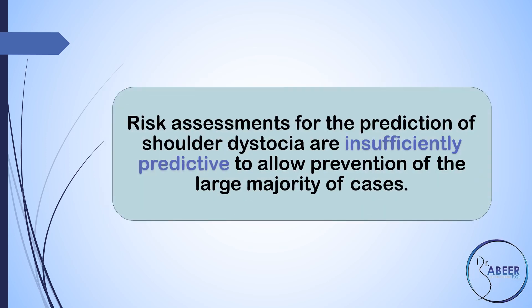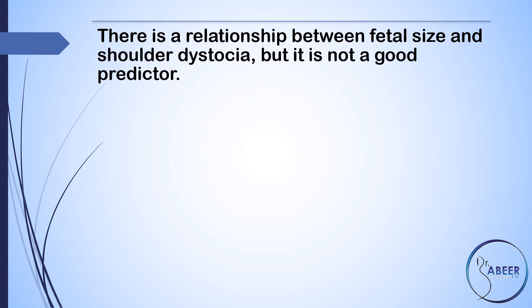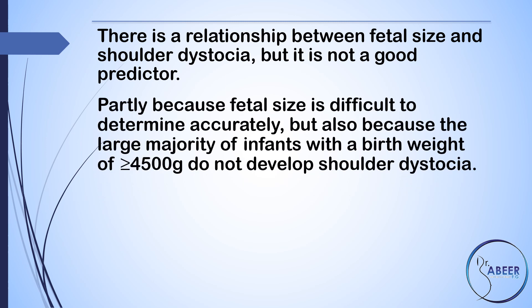Risk assessments for the prediction of shoulder dystocia are insufficiently predictive to allow prevention of the large majority of cases. A number of antenatal and intrapartum characteristics have been reported to be associated with shoulder dystocia, but statistical modeling has shown that these risk factors have a low positive predictive value, both singly and in combination. There is a relationship between fetal size and shoulder dystocia, but it is not a good predictor, partly because fetal size is difficult to determine accurately, but also because the large majority of infants with a birth weight of greater than or equal to 4,500 grams do not develop shoulder dystocia.